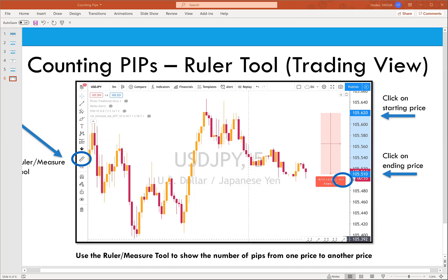Have you noticed the price points are different between MT4 and TradingView? Yes, that does happen from time to time — there is a disparity. When using that measure ruler tool, the second click is your endpoint. Wherever your two price points are, that's the distance you're trying to measure the pip count. You click once on your starting price and again on your ending price.